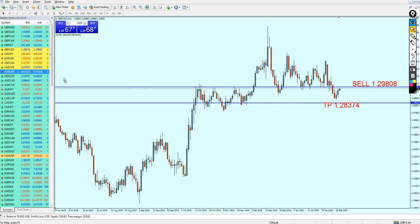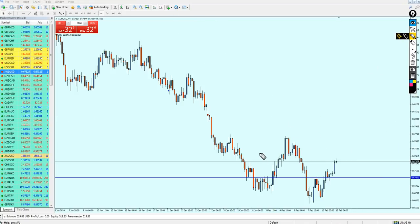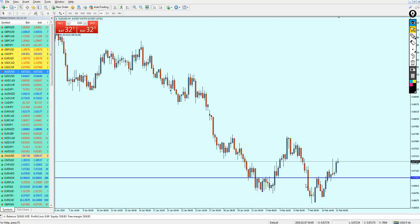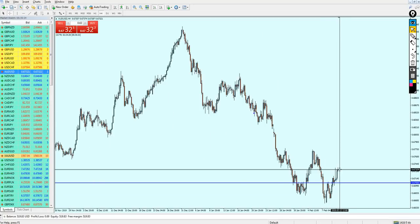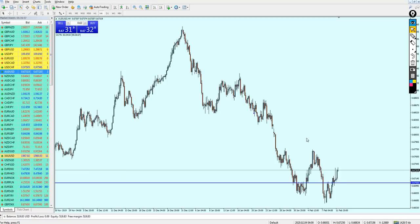Let's check the AUDUSD. I gave the signal to start shorting the AUDUSD right on this resistance here, and we can see that the pair reversed at this resistance. The signal was given to start short the AUDUSD exactly right here and the pair has indeed kept falling down for almost 33 pips, which was in good profit. Somehow the pair went up again and made another attempt to break out from the resistance. In my opinion, that is just going to be another attempt at resistance number two.